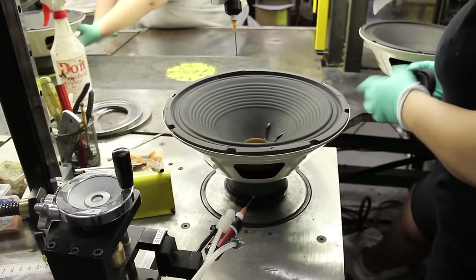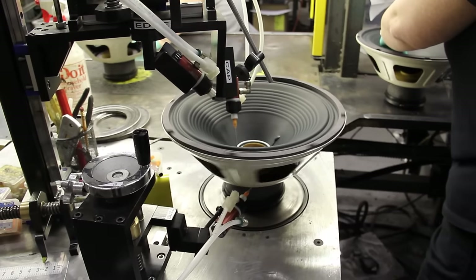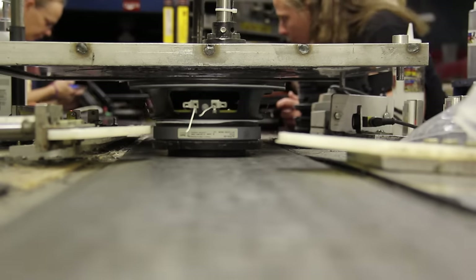This machine applies a bead of glue to install the dust cap, along with a bead of glue to prevent metal buzzing. After the dust cap is installed, we send the speaker through our C-core magnetizer.